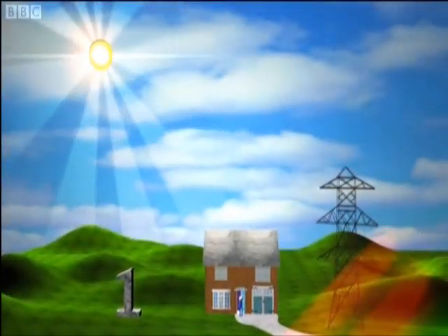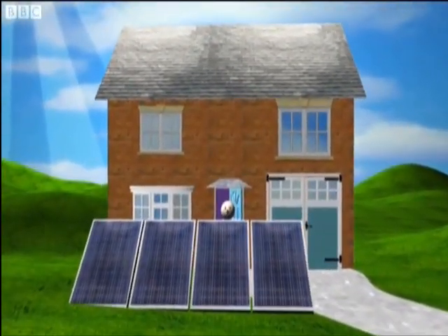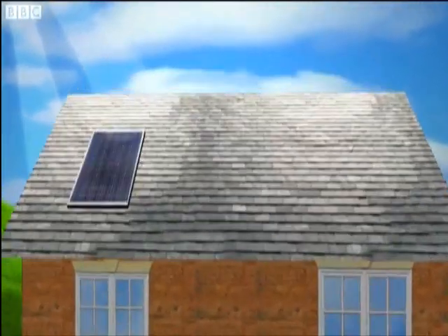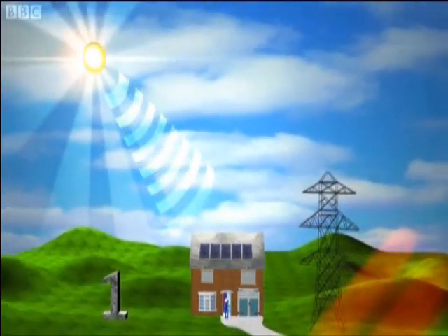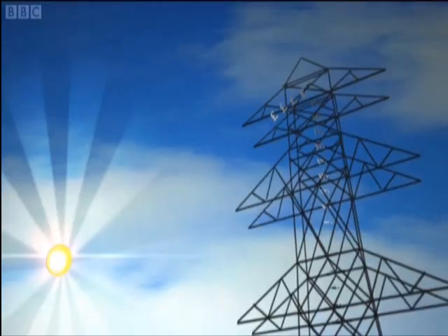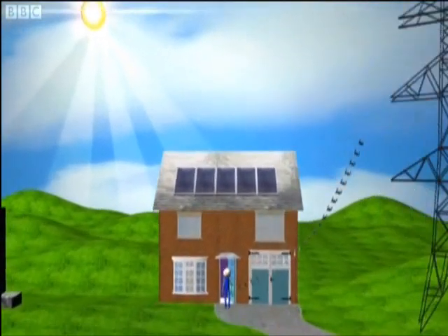This is how it works. Option 1: buy solar photovoltaic panels, better known as solar PV. Install them on your roof and start to generate electricity for free. Your energy supplier now has to pay you a fixed tariff for every unit of electricity you generate, even those used in your own home.